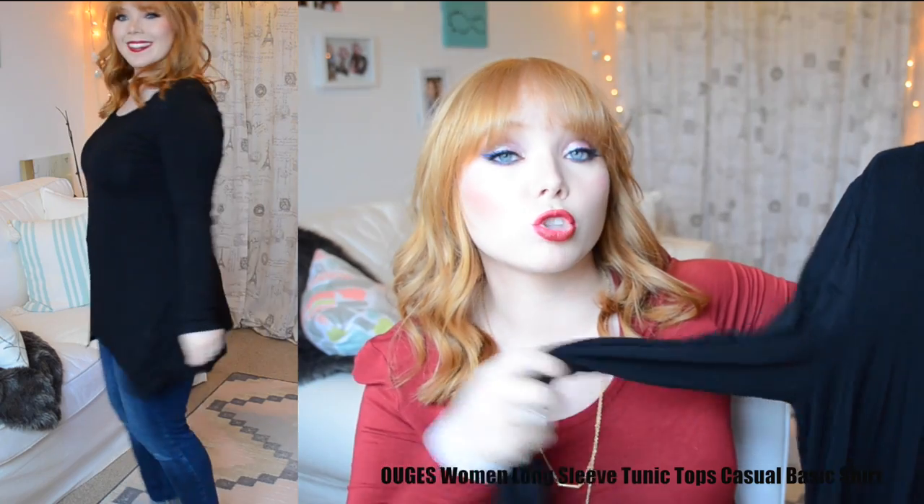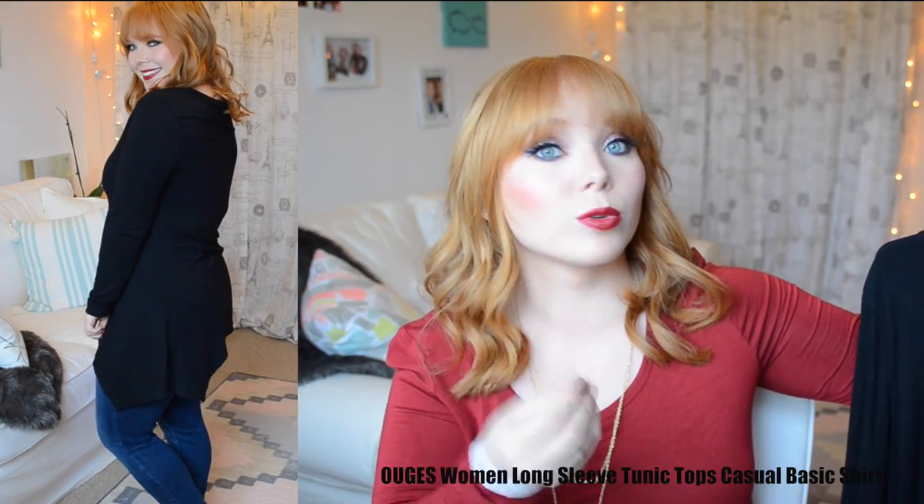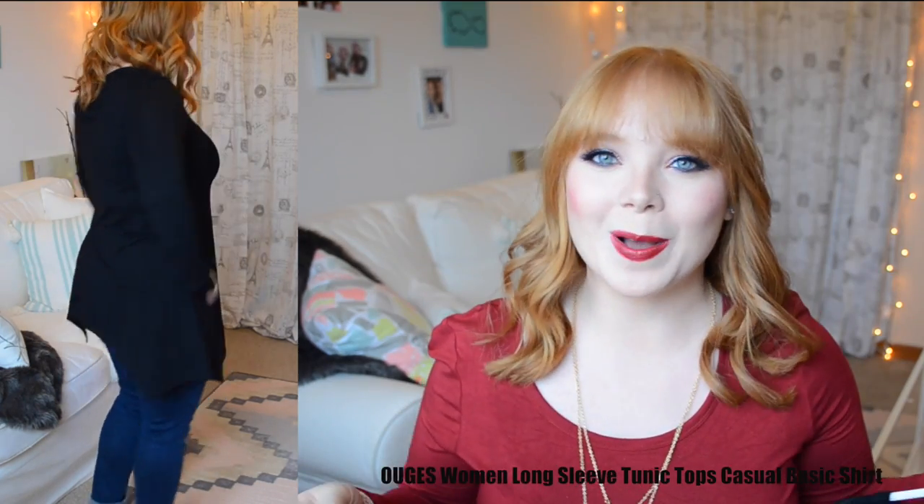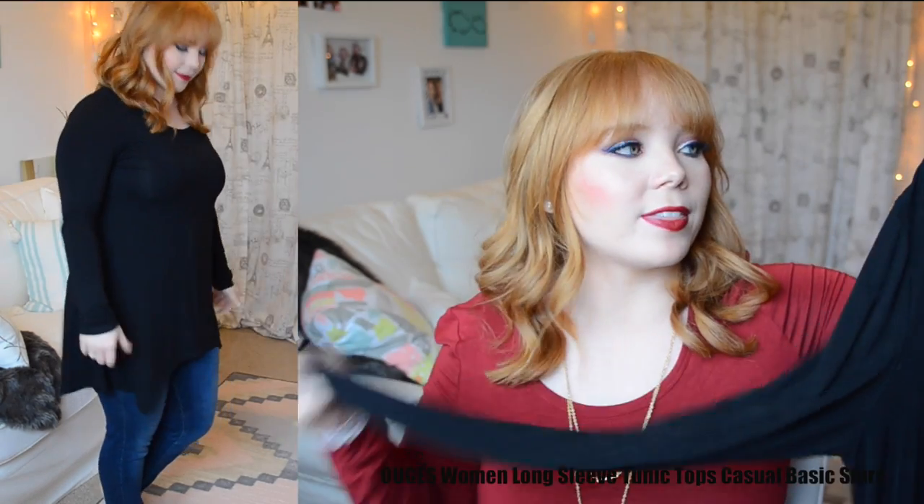This is the long sleeve tunic top casual basic shirt. I chose it in black and got a size medium. It is so soft and flattering — I love the cut on the bottom, which is longer on the sides than in the center. It clings to all the good parts of my body. This is rayon and spandex. I'd recommend washing it on a delicate setting and hanging it to dry — it stayed true to size. I wouldn't put it in the dryer because I wouldn't want any shrinking. The sleeve on this is more of a normal length, so it would work well for average-height people, unlike myself.